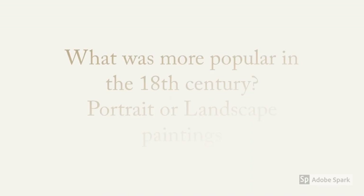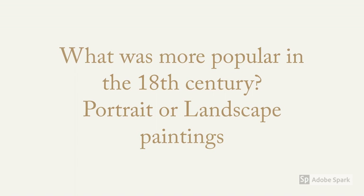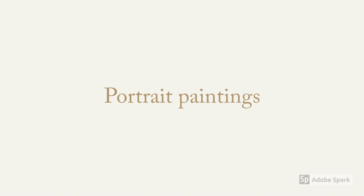Question time: what was more popular in the 18th century — portrait or landscape paintings? The answer is portrait paintings. The reason is very simple: people wanted something to be remembered by and something to show off to others.